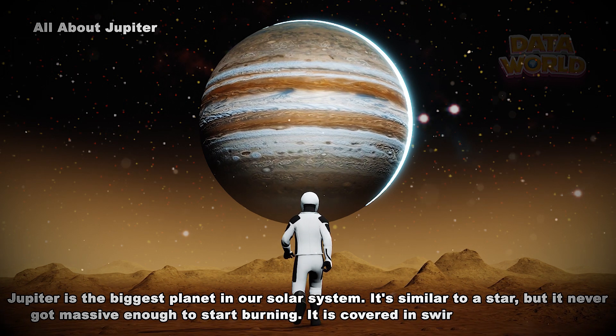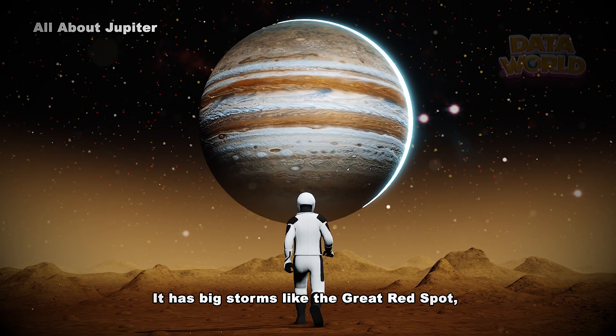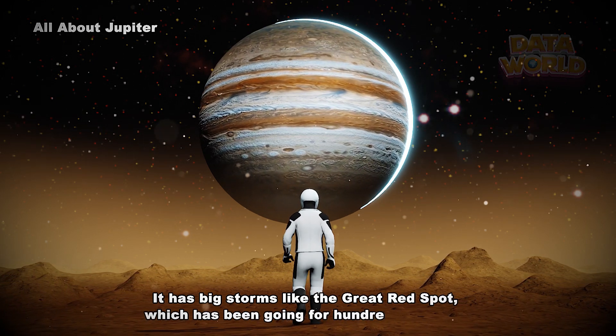It is covered in swirling cloud stripes. It has big storms like the Great Red Spot, which has been going for hundreds of years.